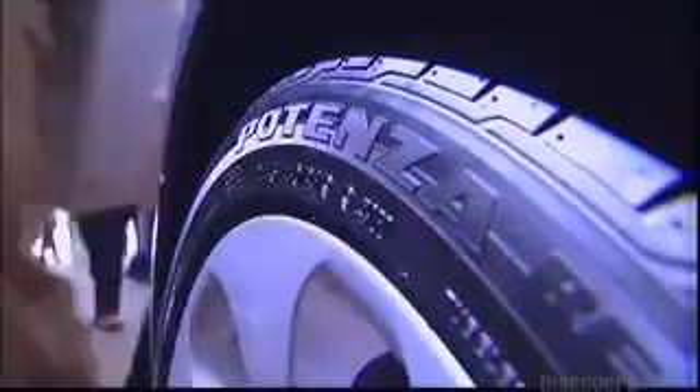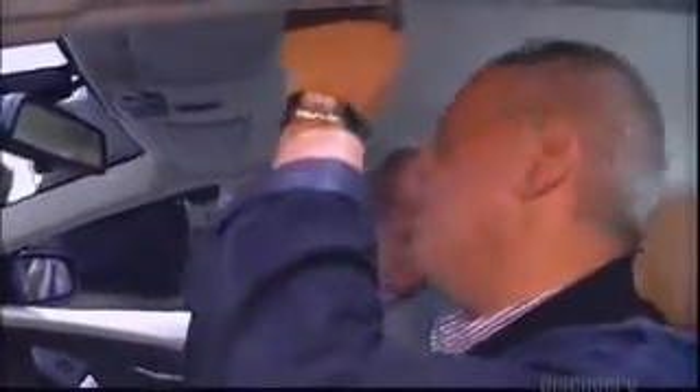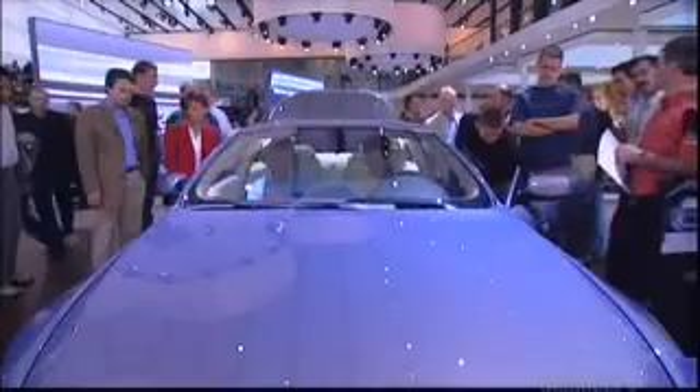For the first time, thousands of journalists and visitors get a look at the real thing. It draws the public like a magnet. While it is popular, very few will be able to afford it.